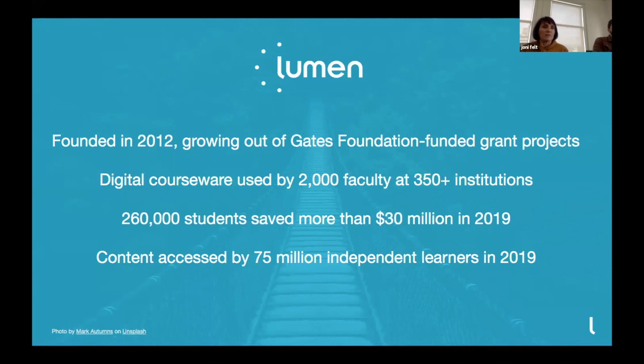In 2019 alone, we saved 260,000 students over $30 million by choosing to use Lumen courseware instead of traditional publisher materials. Since our content is openly licensed, it can be accessed on our website, and it has been accessed by 75 million independent learners, as well as those using it in the classroom.